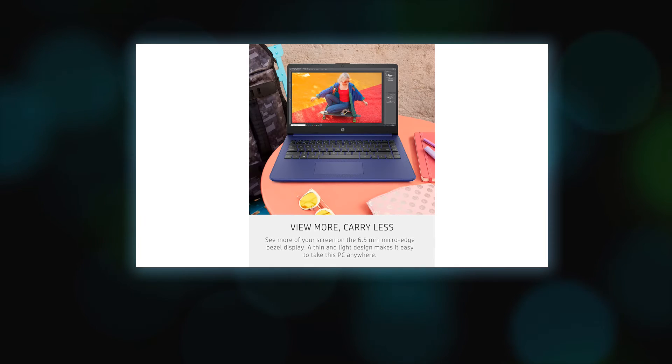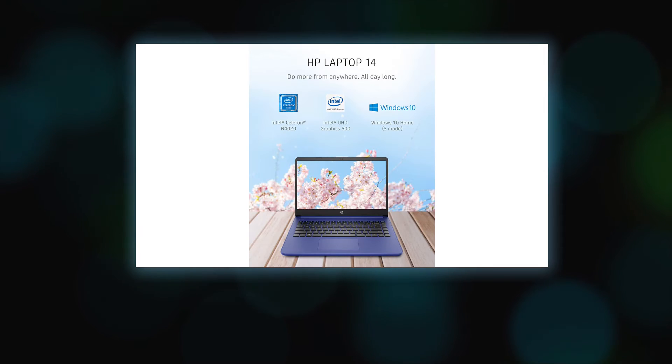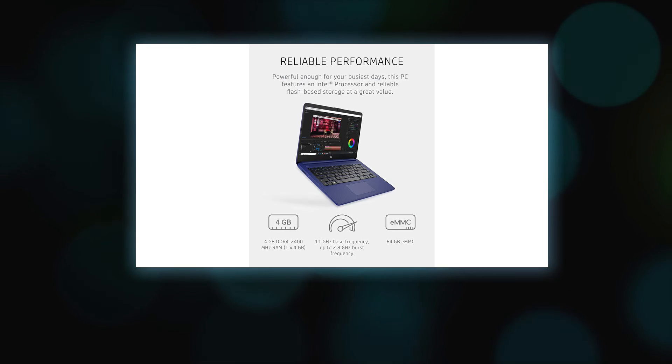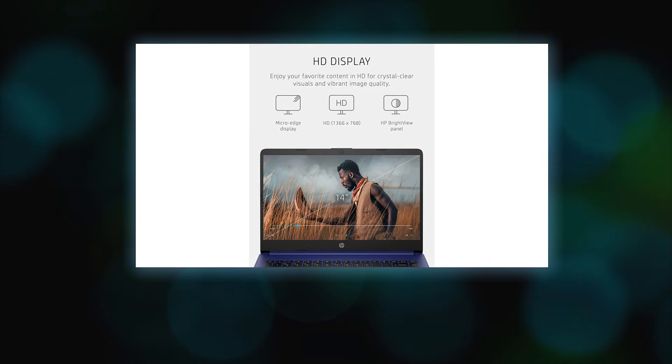Shared video memory use is part of the total system memory; system memory dedicated to video performance is not available for other programs. For storage drives, GB equals 1 billion bytes; the actual formatted capacity is less, and up to 5.1 gigabytes of disk is reserved for system recovery software. Battery life tested by HP using continuous FHD video playback at 1080p resolution, 150 nits brightness, system audio at 17%, player audio at 100%.